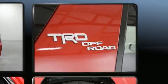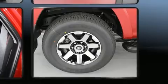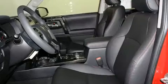Four-wheel drive allows you to go places you've only imagined. Top features include front bucket seats, front fog lights, skid plates, and one-touch window functionality.